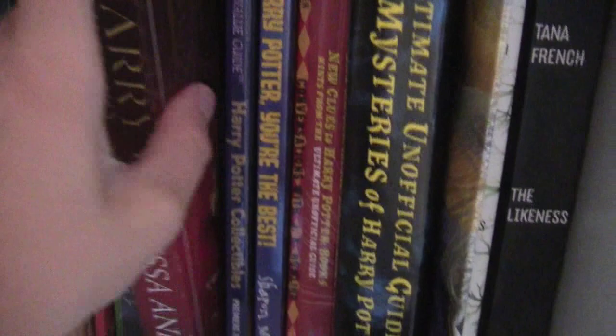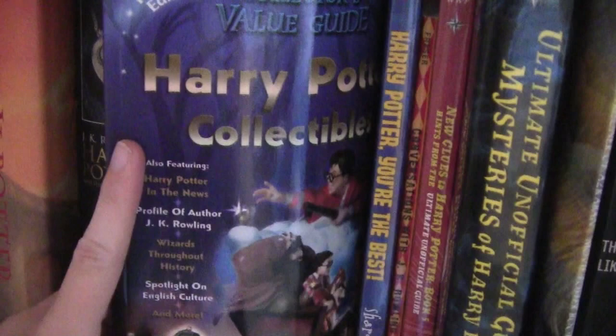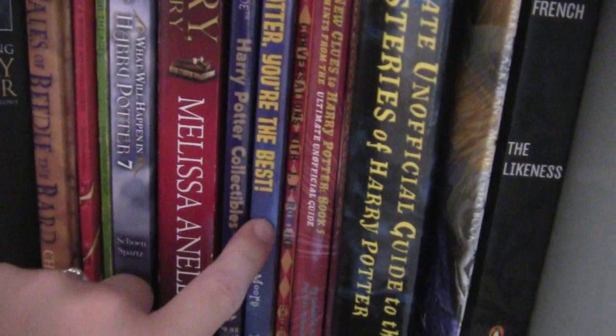Then I have Harry History by Melissa Anelli. This is actually a book that is still applicable now, because it isn't about what will happen in the upcoming book — it's just about Harry Potter as a phenomenon, and how awesomely awesome it is. Then I have the Harry Potter Collectibles, and Harry Potter, You're the Best. These are kiddie books that I've had for a long time, probably since I was about eight when I first got into the series. These are like letters to Harry and how awesome he is, and this is like where you can find collectibles.